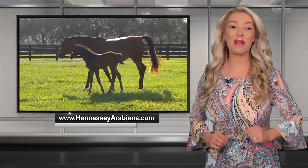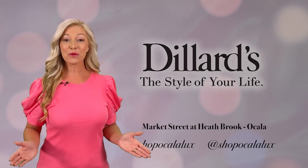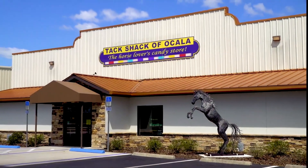For more information, check out their website at hennessyarabians.com.